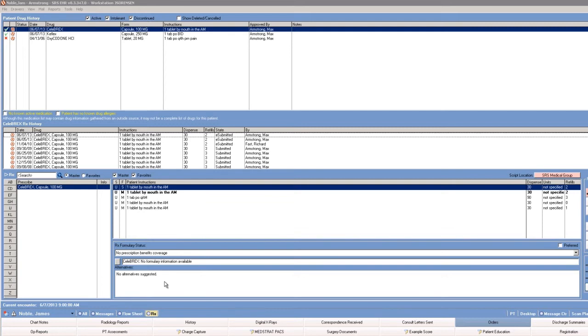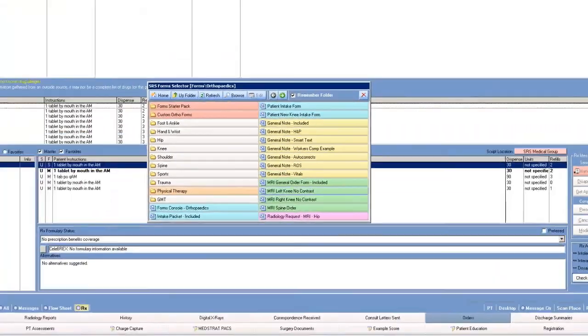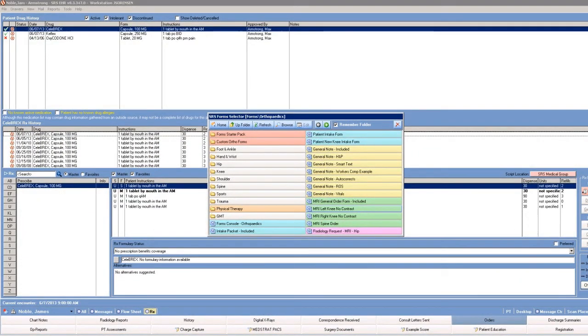Chances are the physician will also want to create some type of order for the patient. Directly from the Rx module, the physician can click once on the forms button in the lower right-hand corner of the screen. This opens up the forms selector. Within the forms selector, the physician can choose from a multitude of encounter forms, templates, and order sheets. During the implementation process, we will work with the practice to build all of these options so that they fit your workflow.